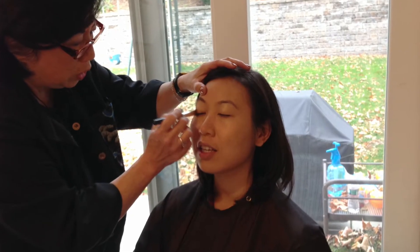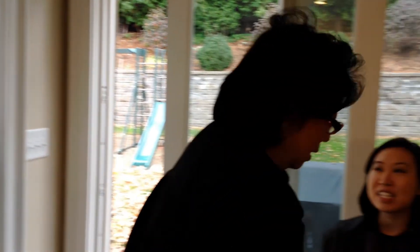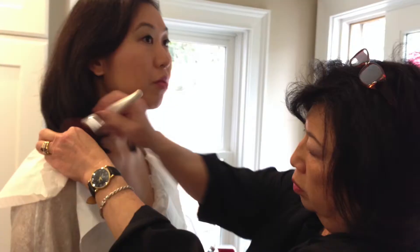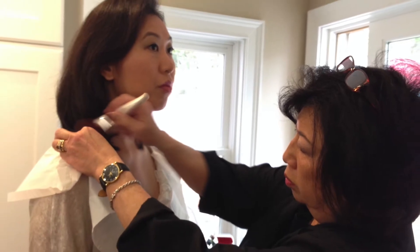They got this really nice lady that was really used to doing like sports makeup with a lot of heavy TV work. And she ended up doing a nice job, but it was a little bit too much. And me being very specific with my makeup, I kind of took it all off in the end and then redid everything.